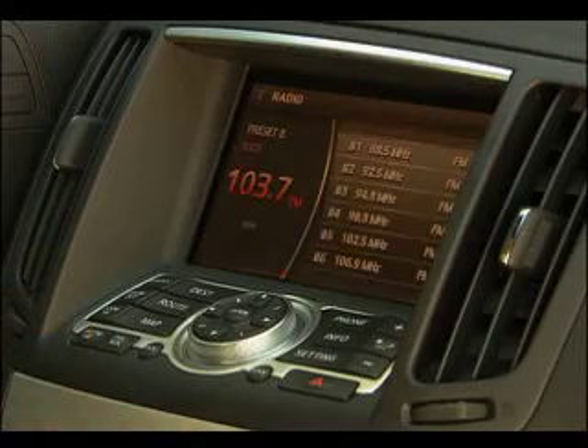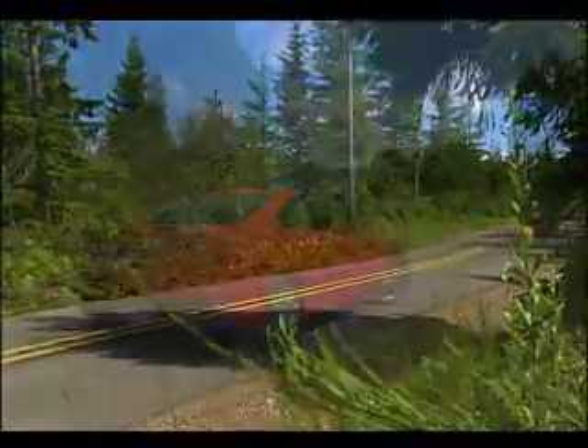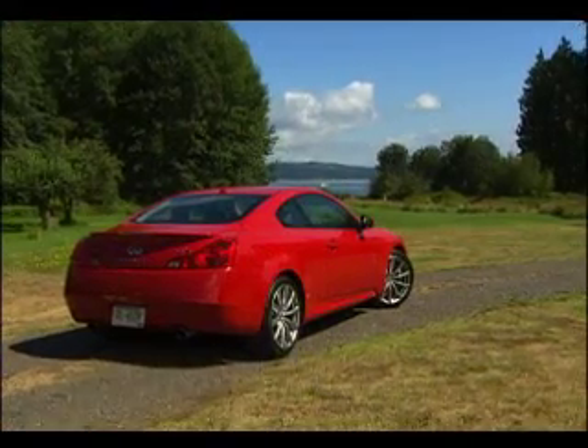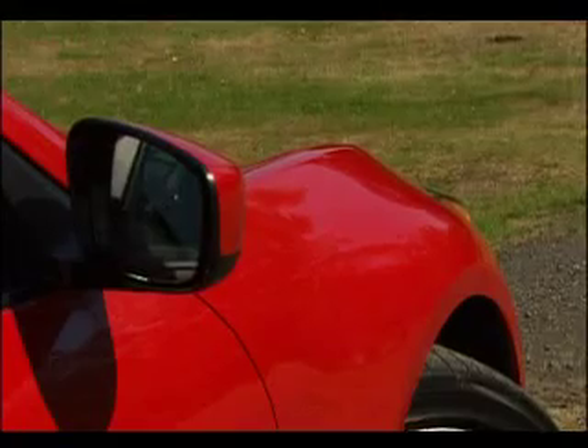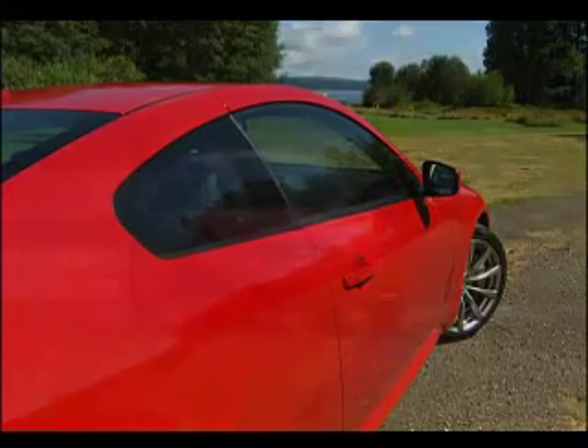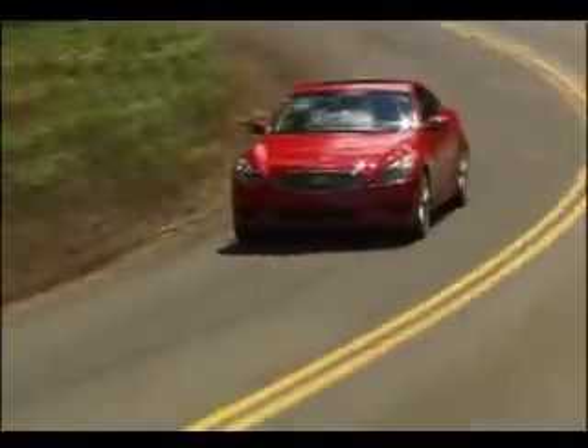One more gripe: the user interface takes a while to get used to. Still, this car's mission is to provide maximum fun, and there it delivers. Starting at around $35,000, the Infiniti G37 isn't cheap, but it's thousands less than a BMW 335i Coupe. That's why competition is good.